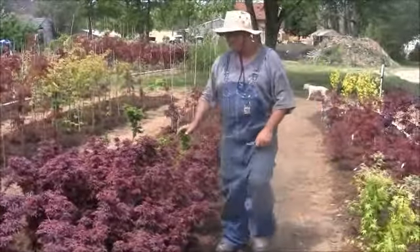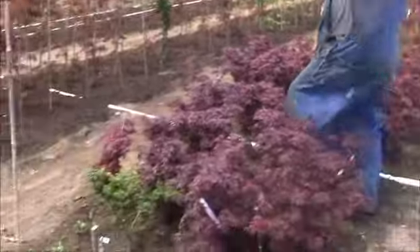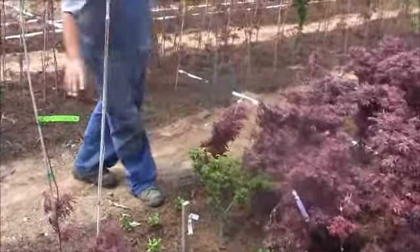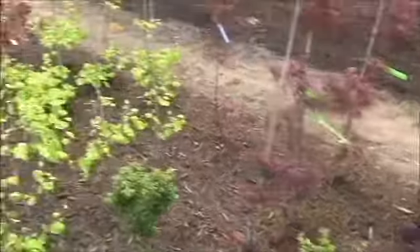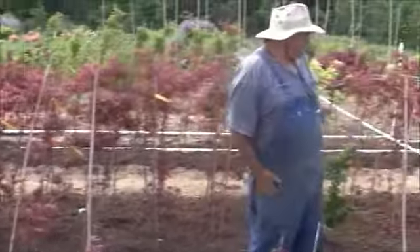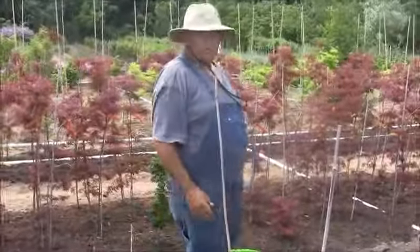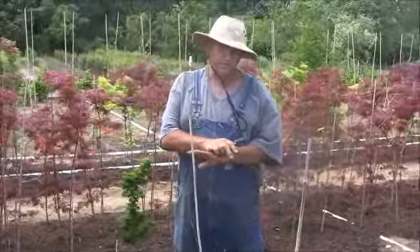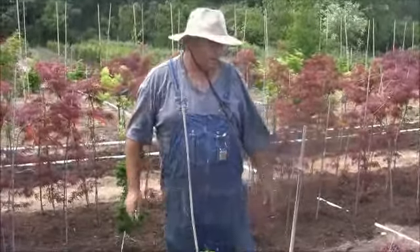We got some Lion's Head scattered in between here to fill in some spaces. So we utilize the space, we've got rid of the weeds, we've put down the mulch, then I put down a pre-emergent herbicide over top of that, and I think we're good to go.